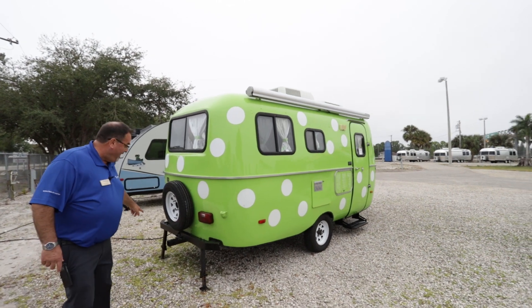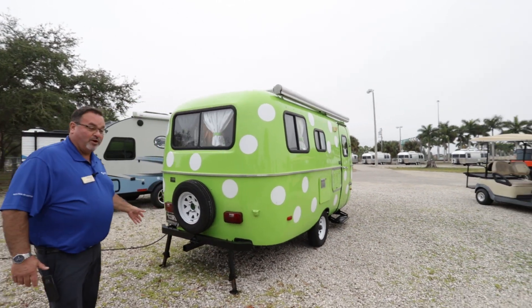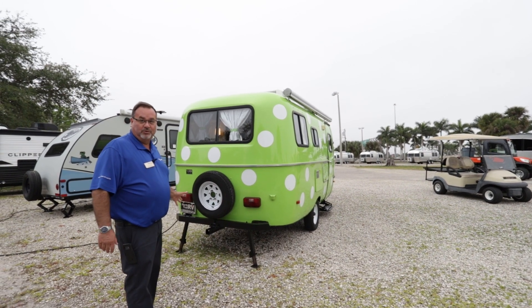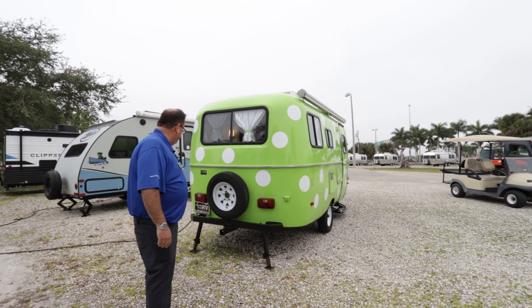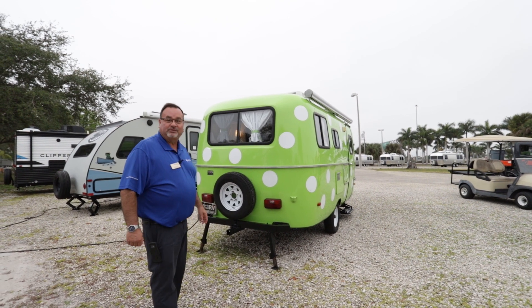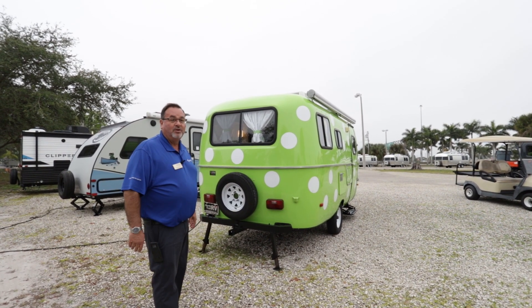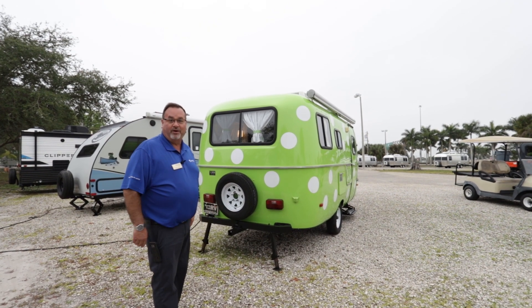It even has a hitch on the back so that if you want to bring a bike rack along, or a traveling trunk for extra luggage, clothes, or camping gear, you've got that opportunity. It's also got jacks so you can stabilize it and not be rocking around — nice and stable when you're sleeping at night, cooking, or moving about.